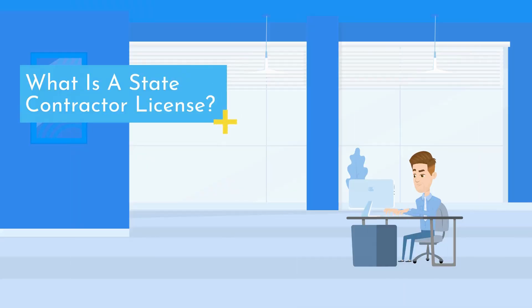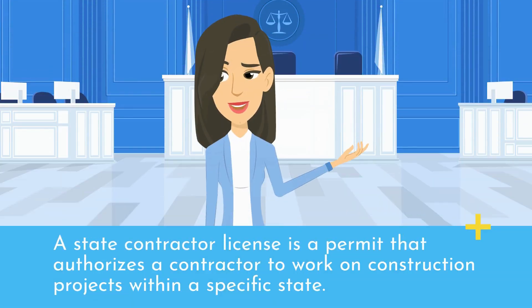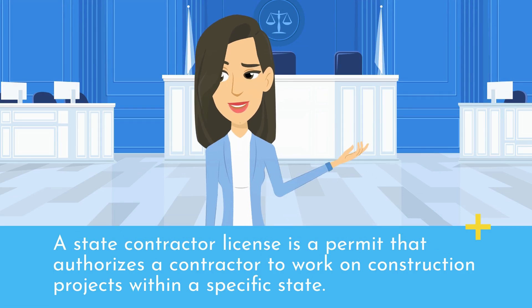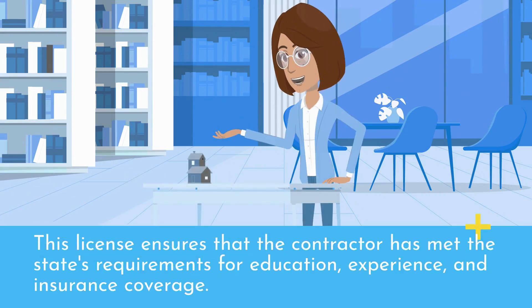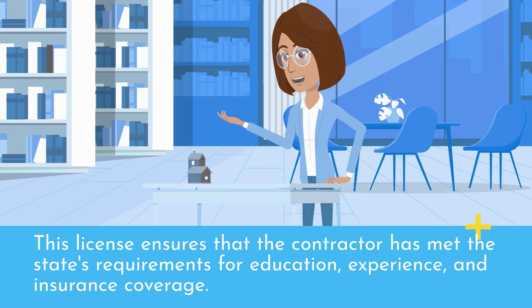What is a State Contractor License? A State Contractor License is a permit that authorizes a contractor to work on construction projects within a specific state. This license ensures that the contractor has met the state's requirements for education, experience, and insurance coverage.